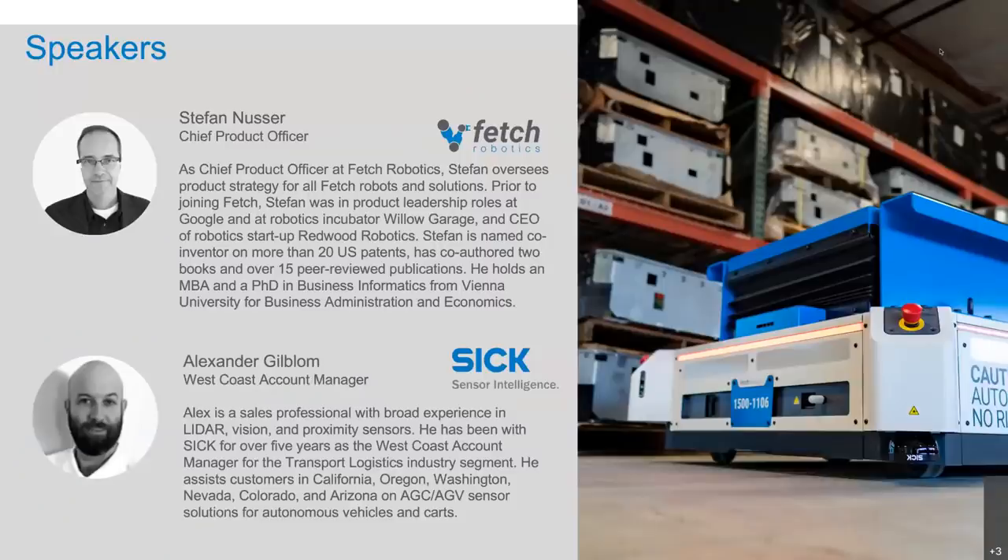In this session, we want to look at what kind of workflows our customers are tackling with AMRs, and we want to take a closer look at the sensor technologies that we use in our AMRs to make these processes safe. I've been around collaborative robots for almost 10 years now, working for Google, for Willow Garage, for my own company Redwood Robotics, and now with Fetch. And I'm thrilled to be hosting this session together with Alex.